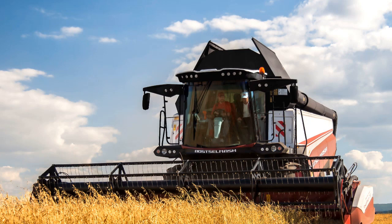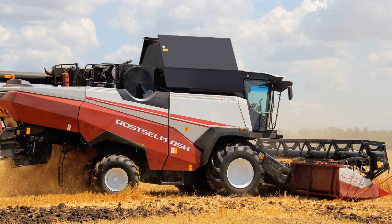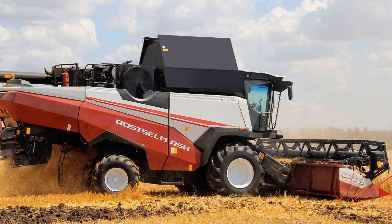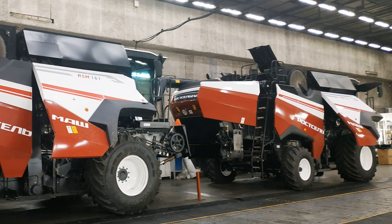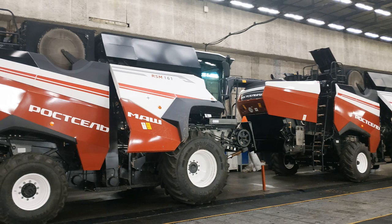The RSM-161 combine was the first among Rostelmash combines to feature a double drum threshing and separation system, which is at least 15% more productive than a classic single drum system. It is impossible not to notice that all combines in both assembly shops are exclusively black. This is because after assembly and test checks, combines are transferred to another workshop where external panels are mounted and painted in the corporate red and white colors.